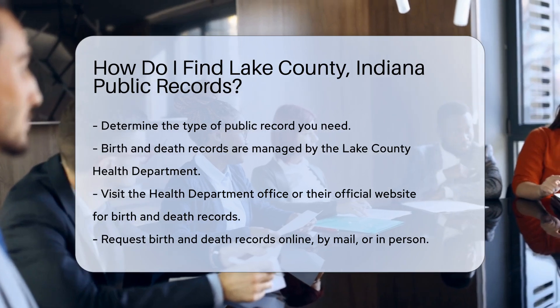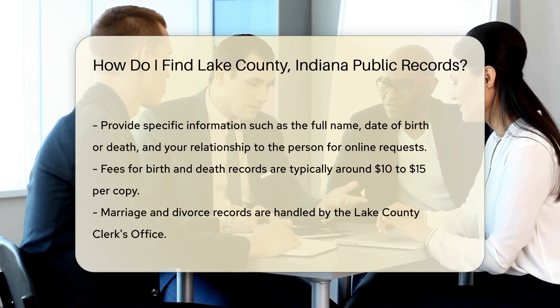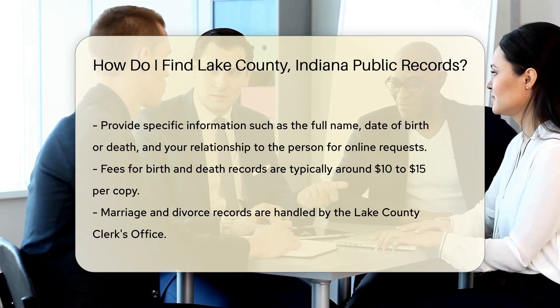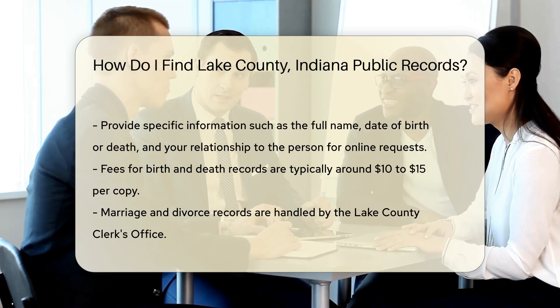For online requests, you'll need to provide specific information like the full name on the record, date of birth or death, and your relationship to the person. Fees apply, usually around $10 to $15 per copy.